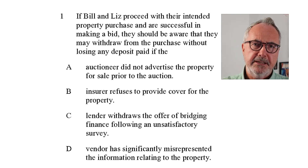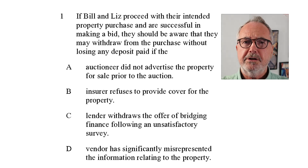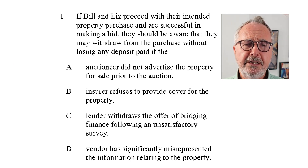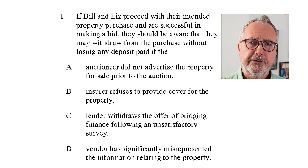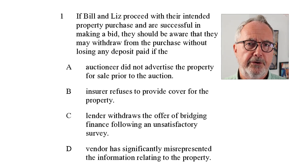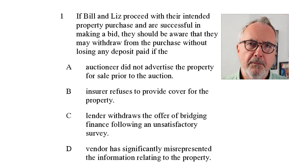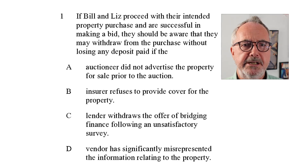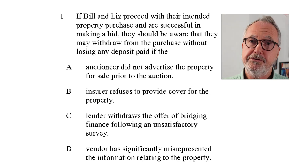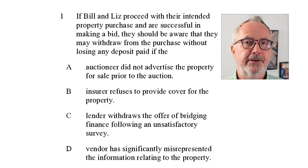Once exchange of contracts happens, you can't really go back - well, you can in theory, but you get sued for a lot of money. When you exchange contracts at an old-fashioned auction, you have to put down a 10% deposit. The only real way to pull out without losing your deposit is if the vendor has significantly misrepresented information relating to the property - answer D. You could then sue them for misrepresentation. Otherwise, you lose your deposit.